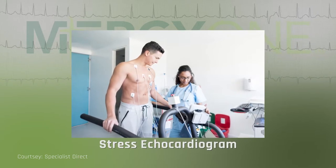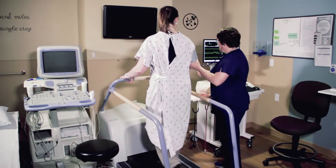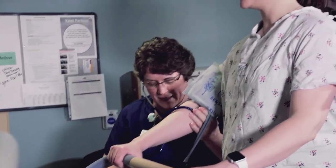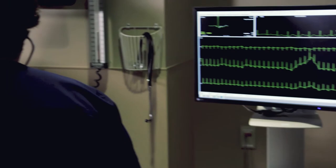A very common evaluation that is less invasive is a stress echocardiogram. We use a treadmill and evaluate how the heart pumps when it is under stress. This way we can evaluate if the patient may have coronary artery disease — disease in the arteries that feed the heart.